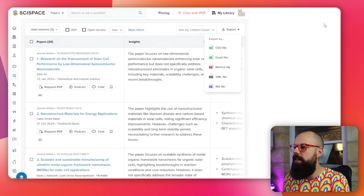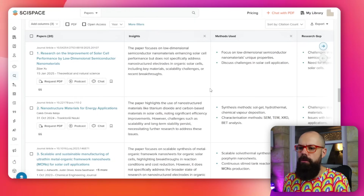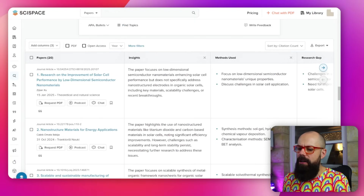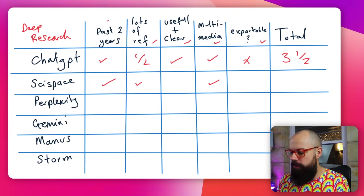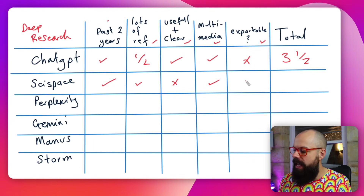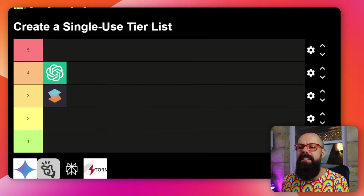You can export all of the references into bib text, XML, or RIS file if you're using a reference manager, which is great. In our tablet view: lots of useful references — yes, if you just want references it finds 200-plus and gives them in an exportable list. Useful and clear: not as useful and clear as others. Exportable: the text isn't, but the references are. That gives us a total of three. Size Space isn't quite doing as well as ChatGPT on information, but for purely getting references, it's a better tool.